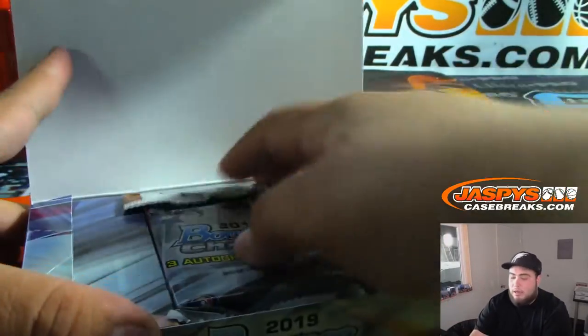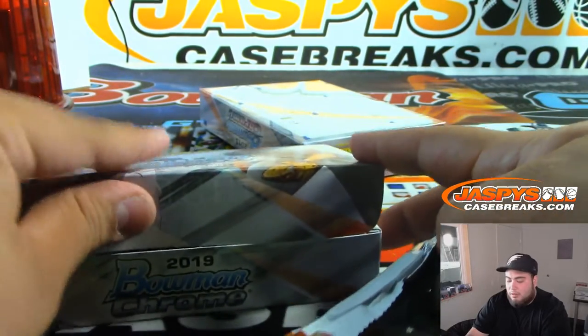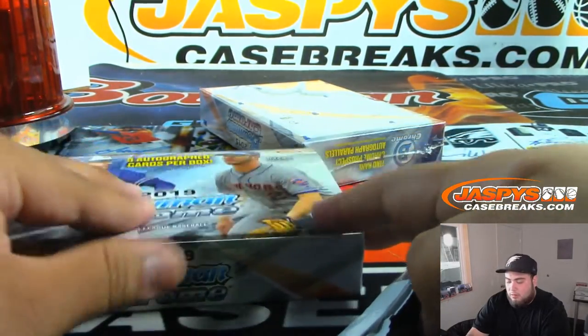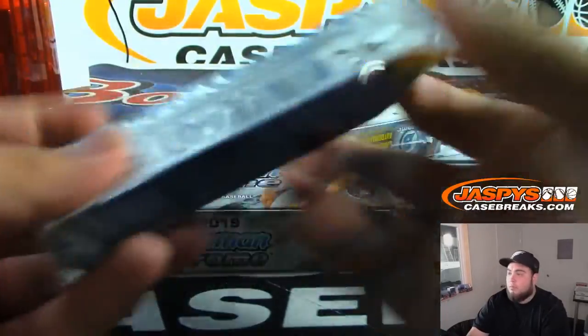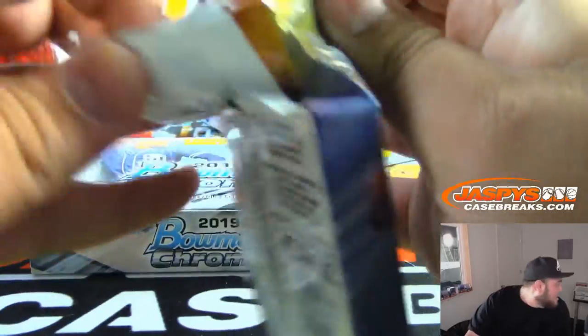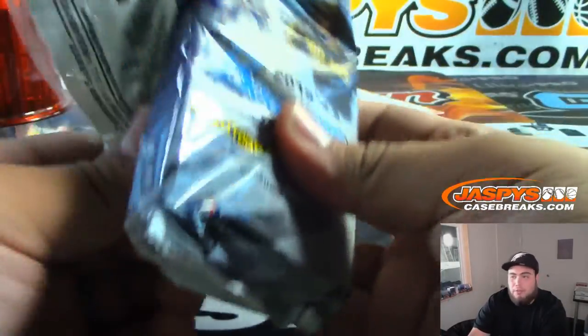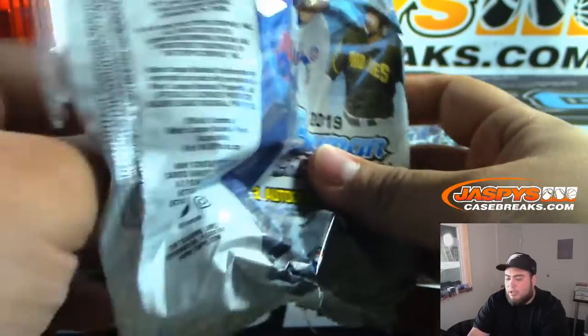We have plenty of these personal boxes in our store to either be broken live or shipped sealed. We only have a couple left from one case, and once we get down to 12, that'll probably be from a fresh HTA case.